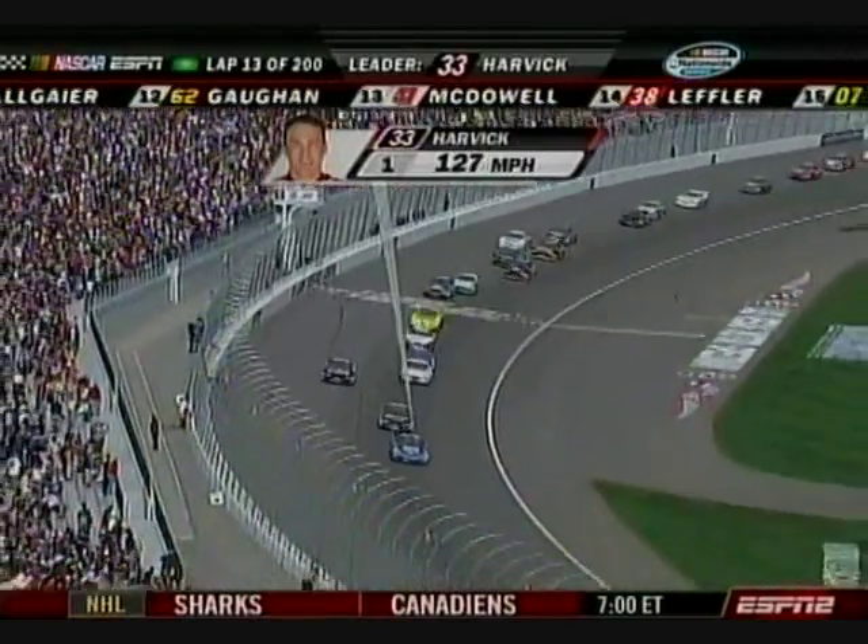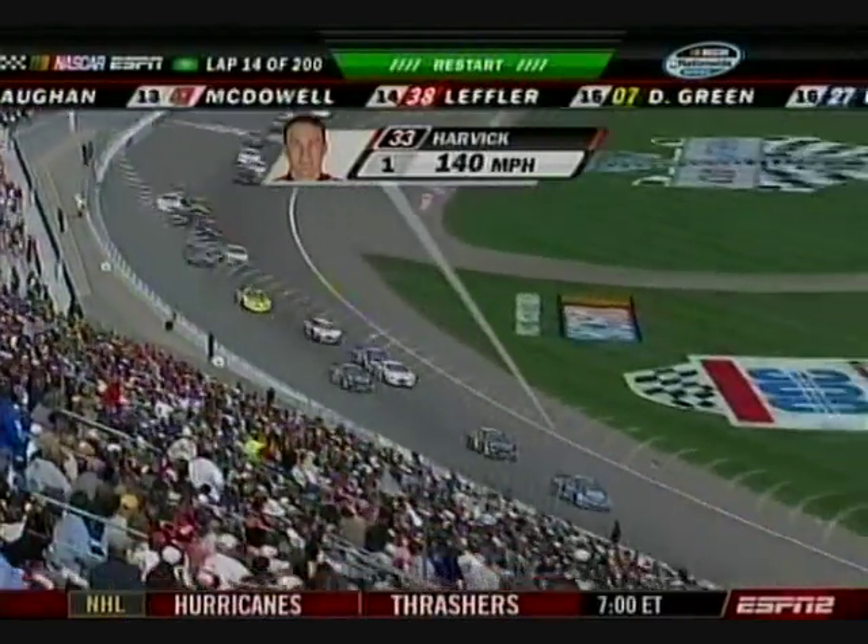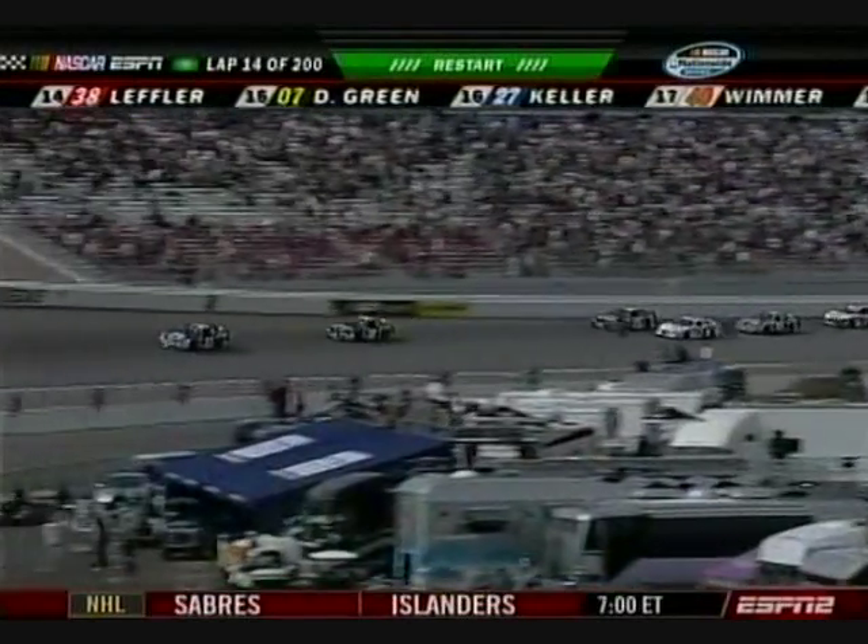Green flag. Kevin Harvick will lead him down. Kyle Busch, Scott Speed, Carl Edwards, and Biffle — the top five.